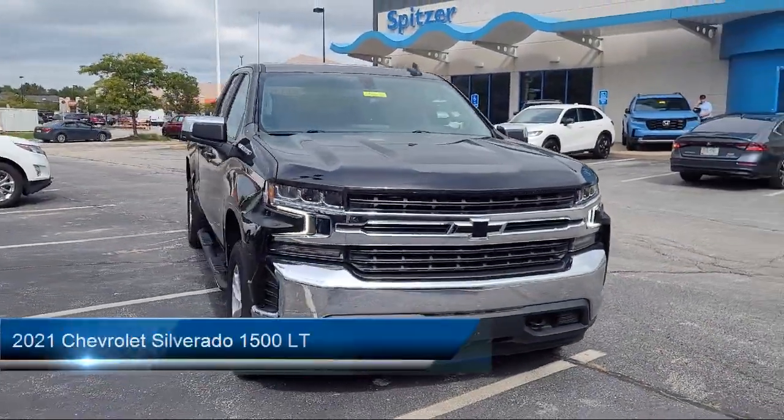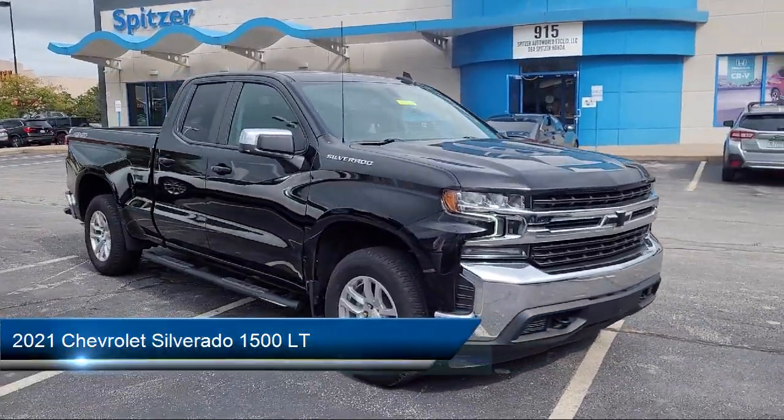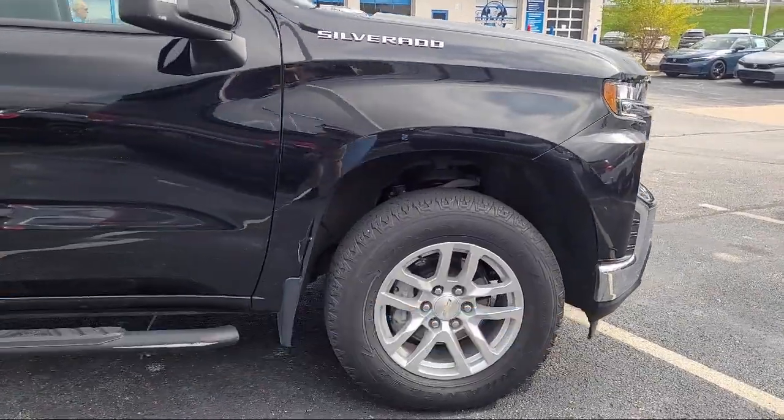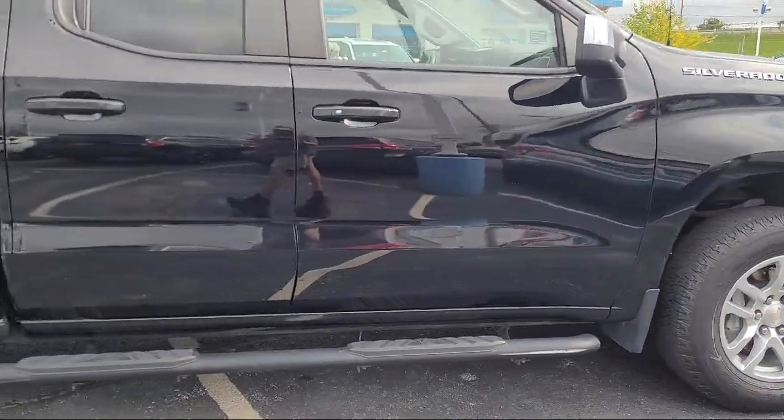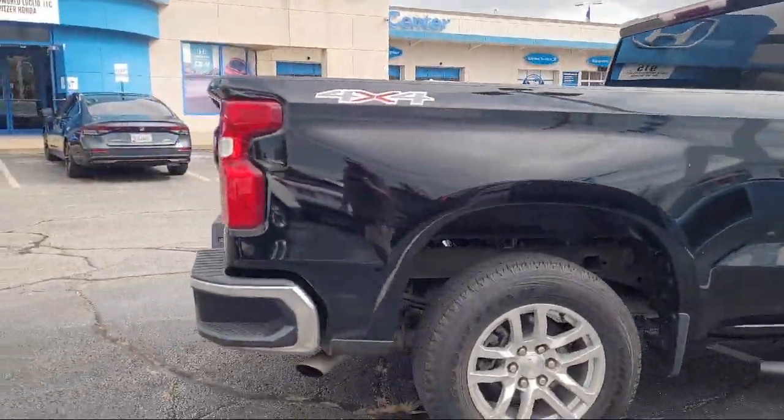It comes equipped with All Star Edition, Theft Deterrent System, Hitch Guidance, Chevrolet Connected Access Capable, Apple CarPlay and Android Auto, and Power Front Windows with Passenger Express Down.